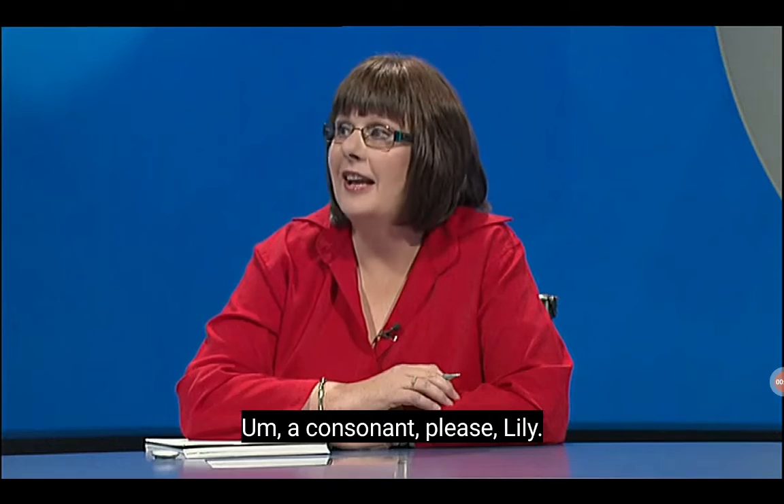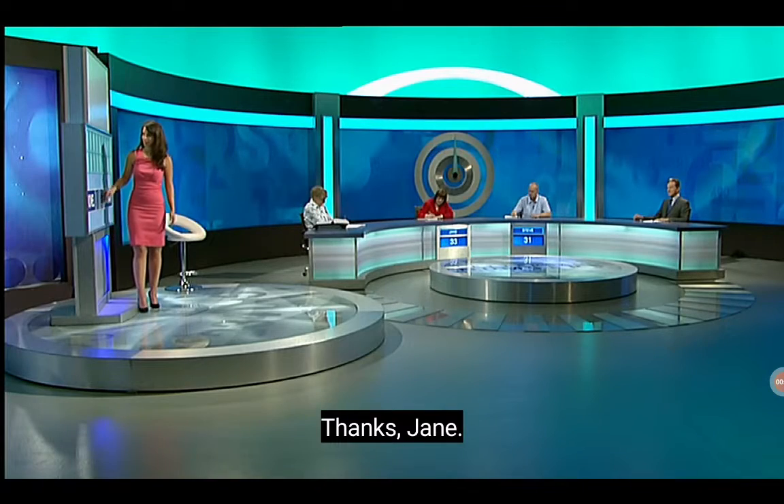Last letters. Jane, I'm a consonant, please. R.